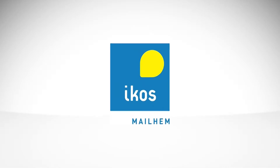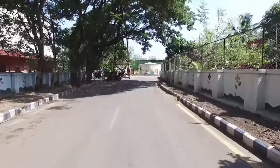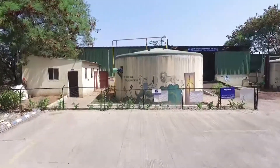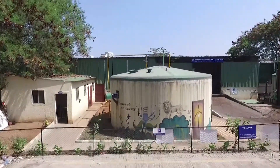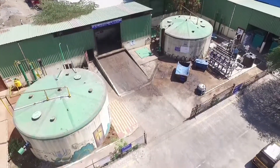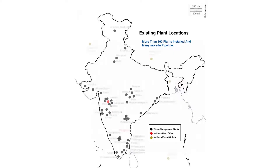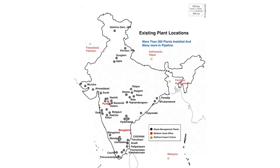Melhem Icos is a leading company in India in conceptualizing, designing, procurement, supply, installation and commissioning of biogas plants with a capacity varying from 3 kg per day to 400 tons per day and above. The company has gained precise expertise in waste management, having set up more than 300 biogas plants in India and abroad.